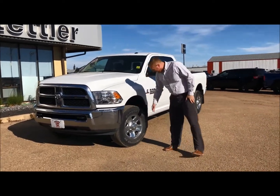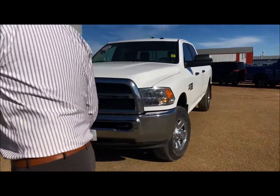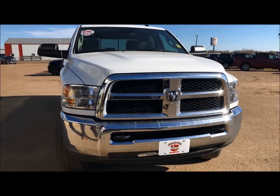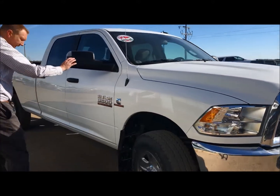Lots of life on the rubber and the tread there. It does have the protection package on it which comes with the tow hooks. You get that nice classic look of the honeycomb grille, and with all the 1-tonne you're going to get the trailer tow mirrors.